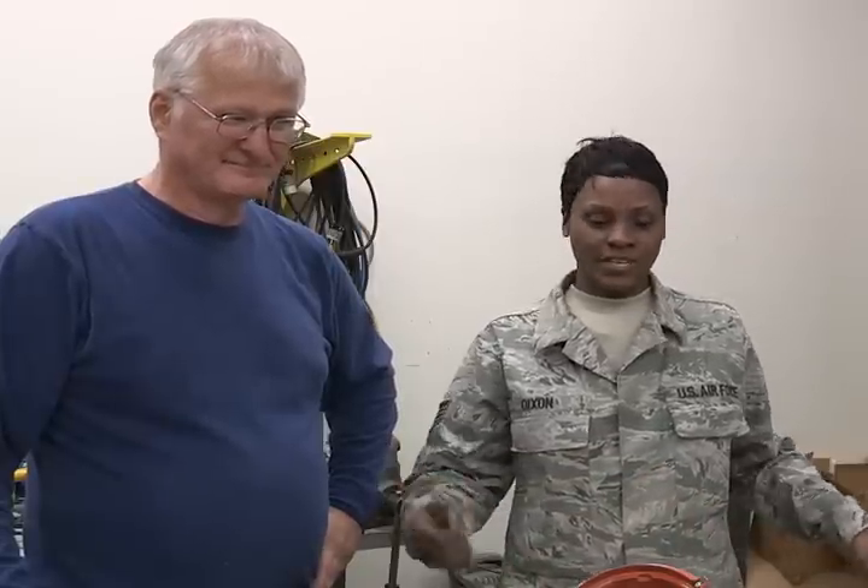I'm Staff Sergeant Dixon, Civil Engineering 127th Unit here at Selfridge Air National Guard Base. And this is Danny Gaze, he's a civilian technician.